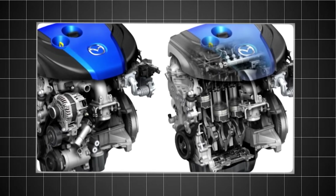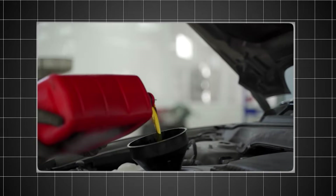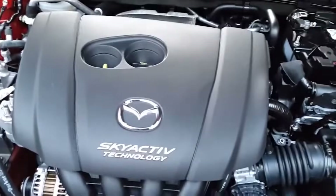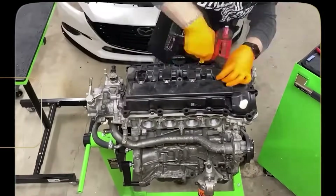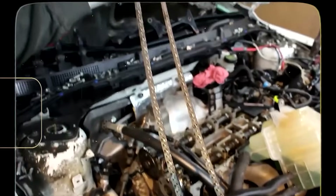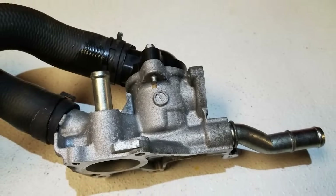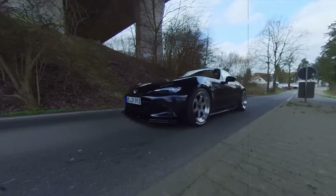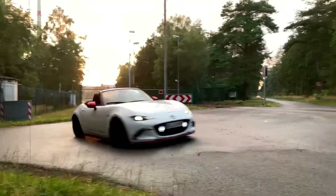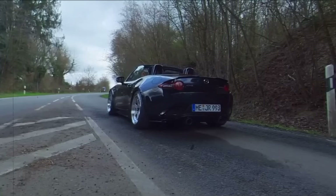The naturally aspirated design eliminates turbo complexity and heat issues. Regular oil changes with quality synthetic oil keep this engine happy, and occasional intake cleaning helps maintain performance as miles accumulate. The timing chain design eliminates belt replacement intervals. Common issues are limited to occasional thermostat codes and minor sensor failures. It's smooth, refined, and surprisingly torquey for its size. ND Miata owners particularly love this engine for its reliability and rev-happy nature.